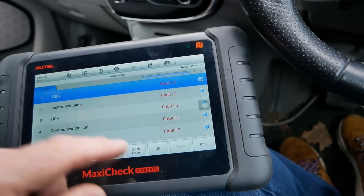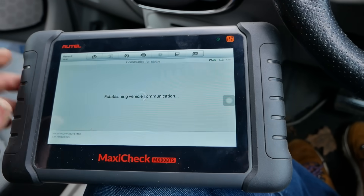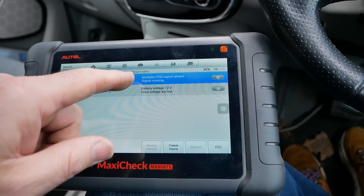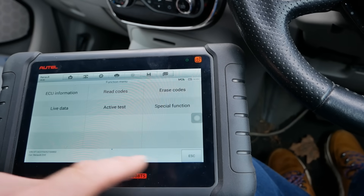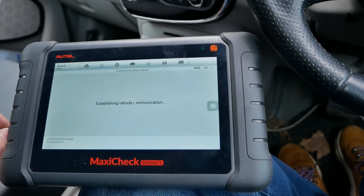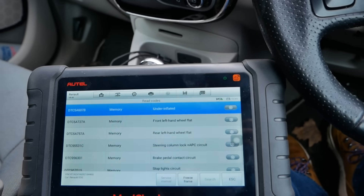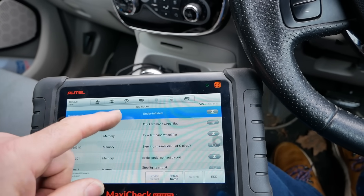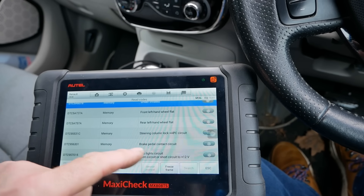Then two faults in the instrument panel — a lot of these could be historic. Signalling and low 12-volt battery. UCH has got six faults in there — so tire sensors, under-inflated tire, flat tire — and another 12-volt issue. That is probably all historical.